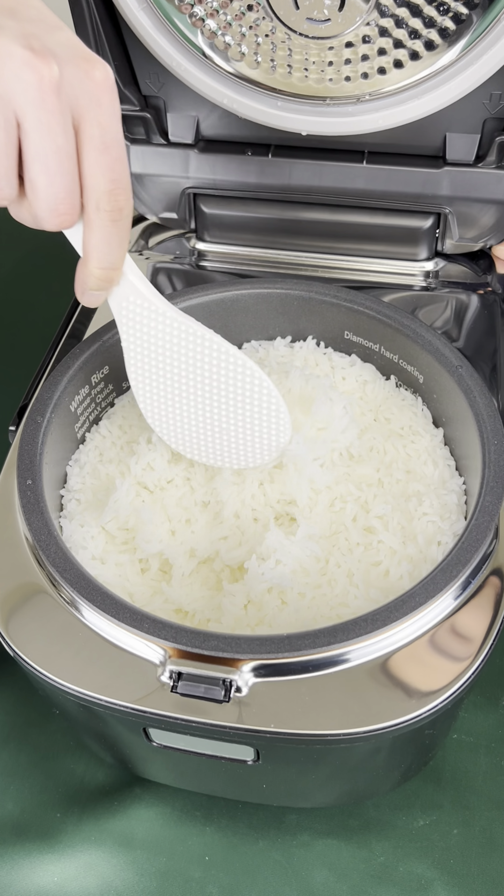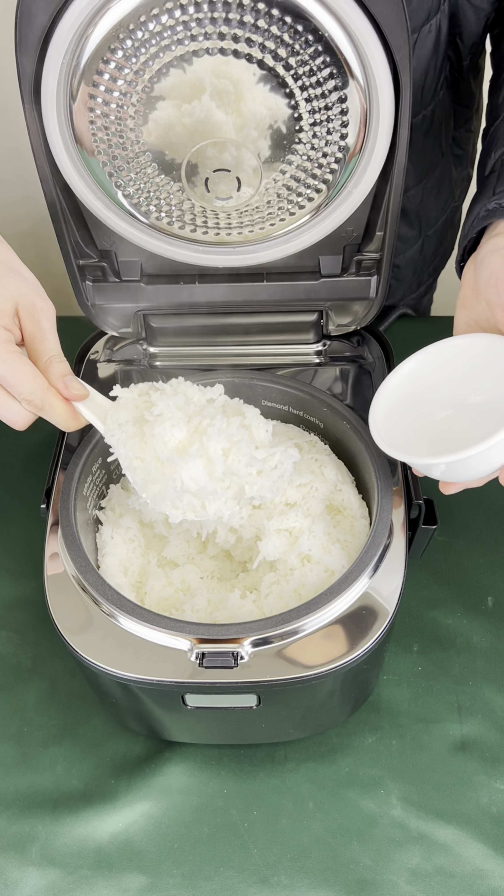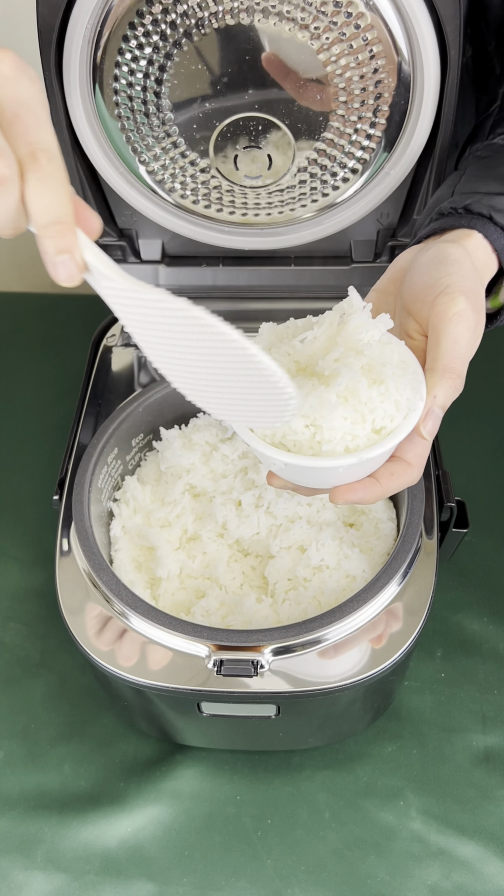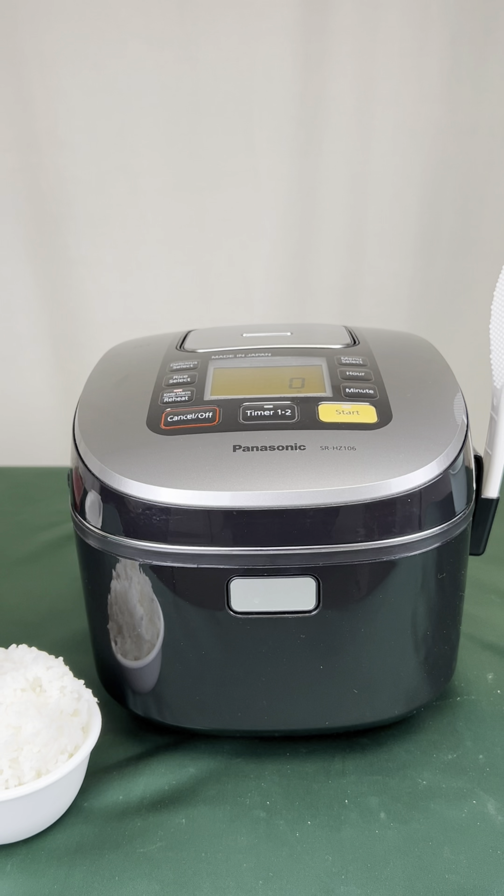This means you get fluffier, chewier rice without losing out on any of its delicious flavor. After putting this rice cooker to the test, we can personally vouch for the difference in taste. With this cooker, you'll have perfect rice every time.